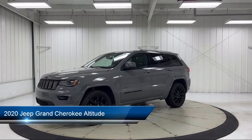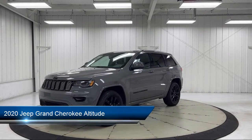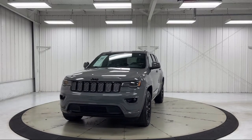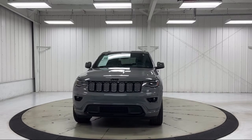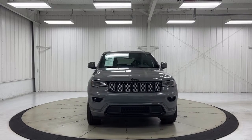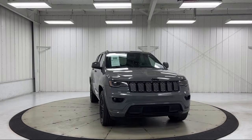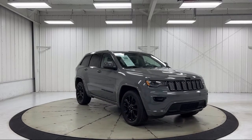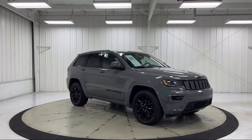It comes equipped with Apple CarPlay, Android Auto, Park View Rear Backup Camera, Heated Door Mirrors, Keyless Entry, Power Sunroof, Steering Wheel Controls, Air Conditioning, and Speed Sensing Steering. It has less than 30,000 miles on the odometer.